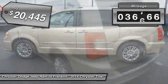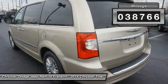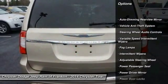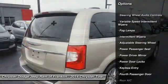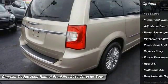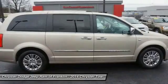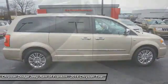This vehicle has less than 40,000 miles. Here are some of this vehicle's great options: Power Passenger Seat, Stability Control, Traction Control, Navigation System, Keyless Entry, Steering Wheel Audio Controls, Backup Camera, Remote Engine Start, Power Lift Gate, Bluetooth.